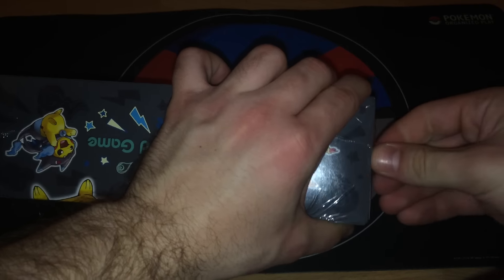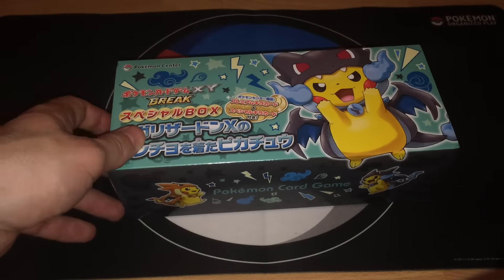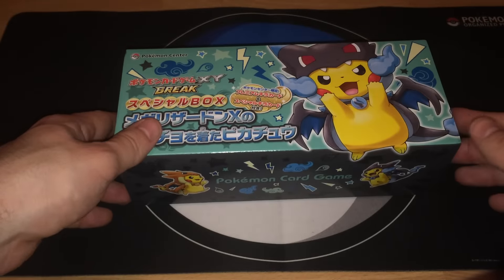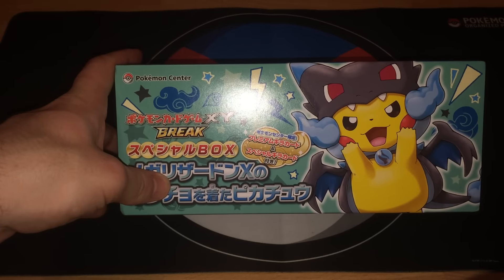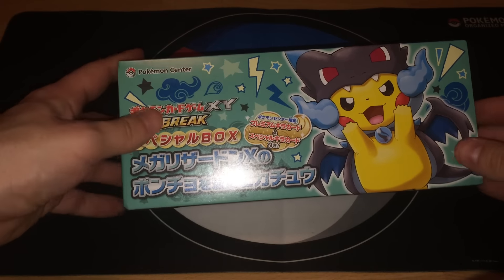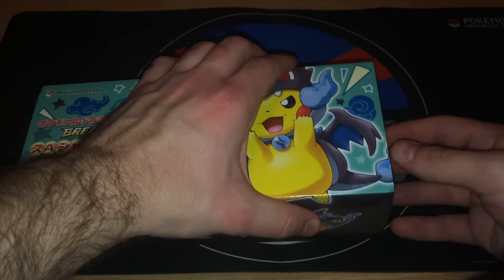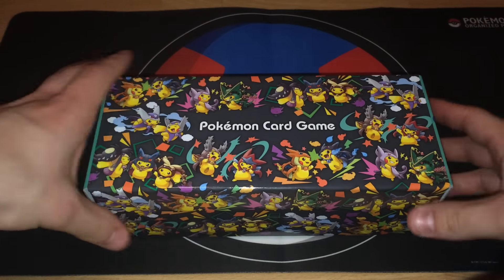So let's start with the opening. This is the second time that I actually open stuff from Japan, thanks to my mate who lives in Japan — big shout out to him. I will also leave you the link in the video description, so if you're interested to buy this stuff, he can sell it and send it to Europe, the United States, or worldwide. He also has an eBay store where you can definitely buy the cards.